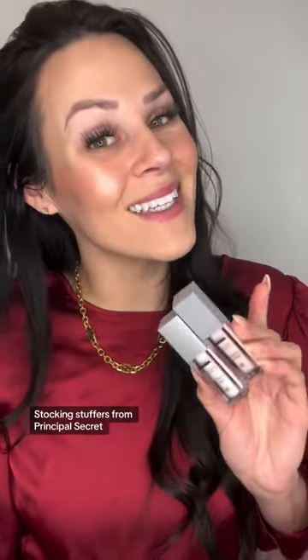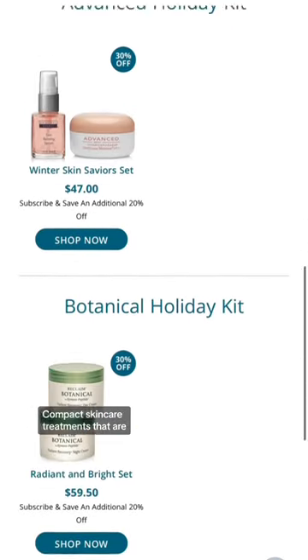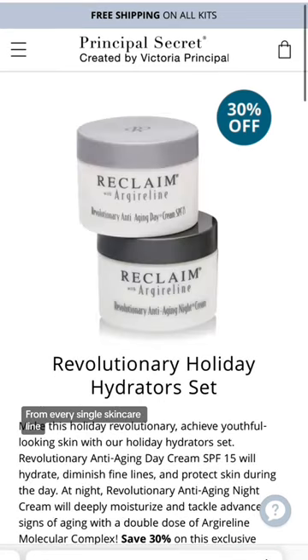Holiday shopping just got that much easier thanks to the skincare stocking stuffers from Principal Secret. The stocking stuffer bundles are the perfect compact skincare treatments that are effective, affordable, and perfect for gifting. Plus they feature products from every single skincare line, so you're guaranteed to find something for everybody you love this holiday season.